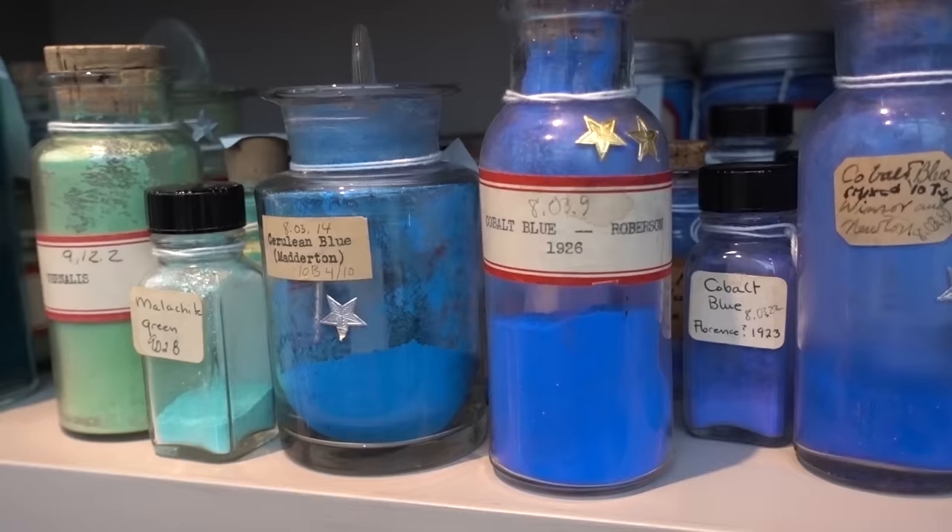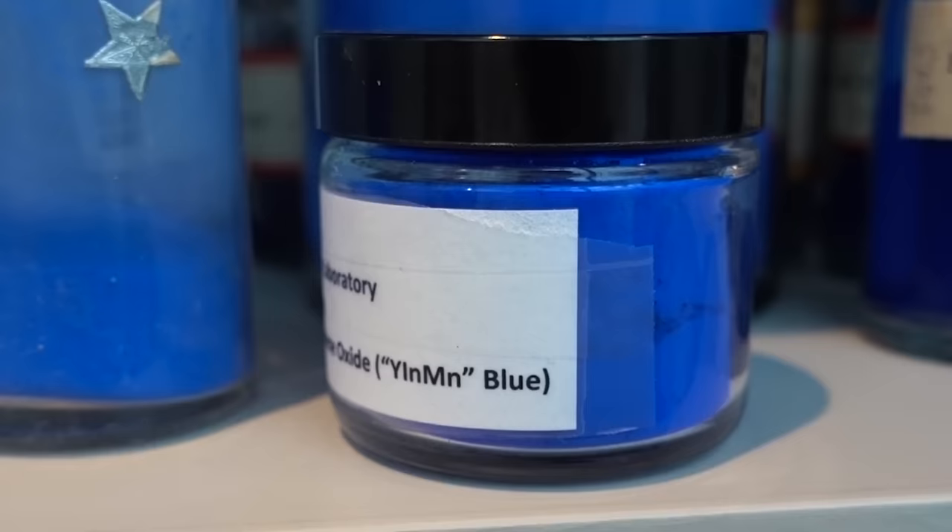For example, Mas Subramanian developed a blue pigment called YInMn Blue. He discovered it by accident. It's very stable, and it's the first inorganic blue pigment that's been invented for a couple of hundred years.